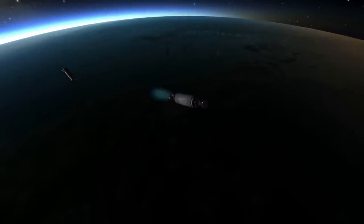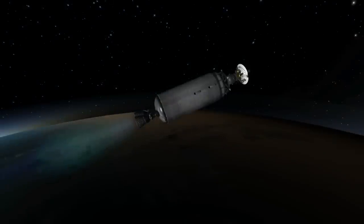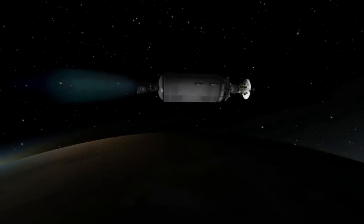Two RL 10A3s powered the Centaur stage, which was the first liquid hydrogen/liquid oxygen stage in service. It was originally developed for the Saturn I rocket but didn't see service at that point, and has been used with further developments ever since. It has the benefit of extremely high efficiency, but the drawback of having to keep the liquid hydrogen very cold — close to absolute zero — which is a technical difficulty. Liquid hydrogen is also not very dense, so you need a very large tank to contain it. Here is the Centaur stage bringing the rocket to orbit and giving the initial push towards escape velocity.